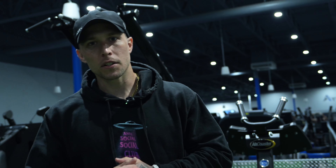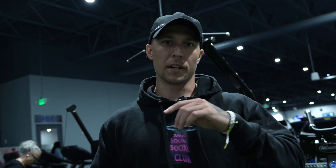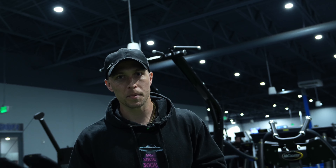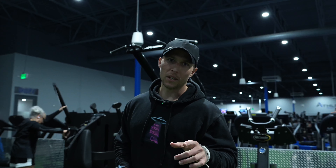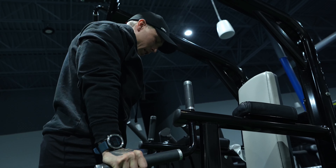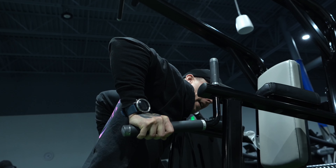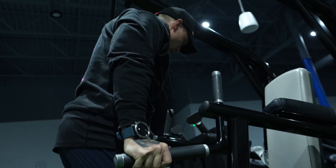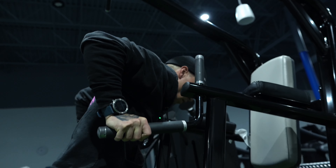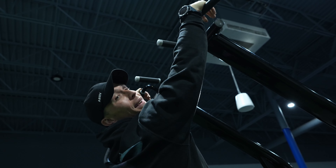Very first thing I like to do on my upper body days is calisthenic warm-ups. I usually do a series of dips, pull-ups, and push-ups — 10 reps of each exercise for three rounds. The biggest part to this is gonna be control: controlling down, breaking 90 at the elbows, coming right up. Nice and controlled — same thing here, all the way up, all the way down.